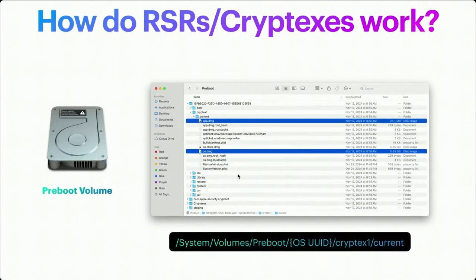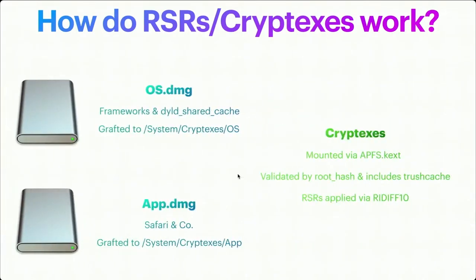If we look at the pre-boot volume of a Mac, it's under /System/Volumes/Preboot/OSUUID/cryptex1/current, and there are two disk images of note: OS.dmg and app.dmg. OS.dmg is very critical to the operating system — it holds frameworks and the dyld shared cache, and it is grafted, or mounted, to system/cryptex/OS. app.dmg, as the name suggests, is more user-based applications that are standalone — primarily Safari, but also Apple's password manager. It is grafted to system/cryptex/app. Cryptexes themselves are mounted via APFS.kext, validated with a root hash, include a trust cache, and are applied using an rdiff10 format — unique to them, introduced with macOS Ventura and iOS 16.